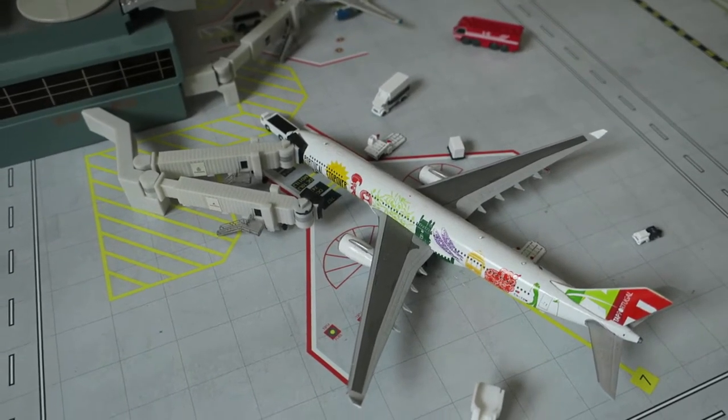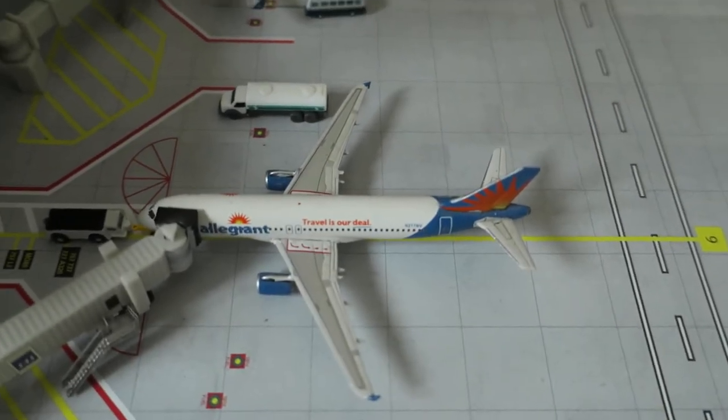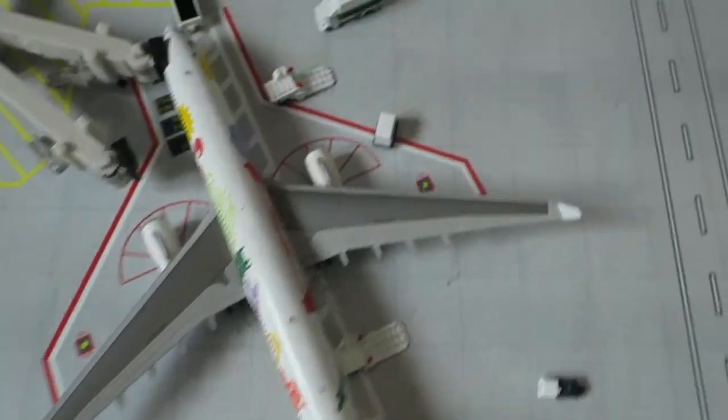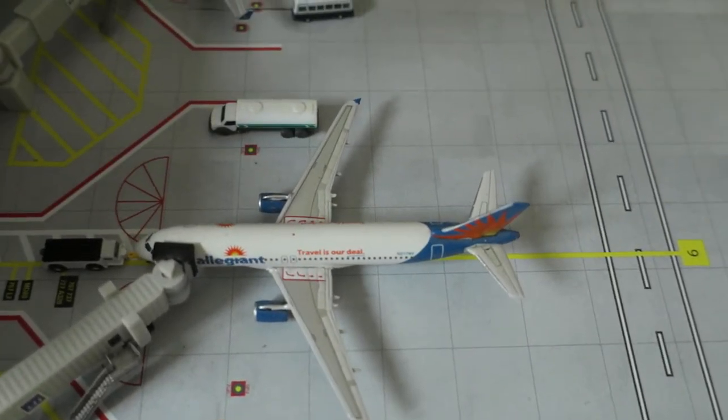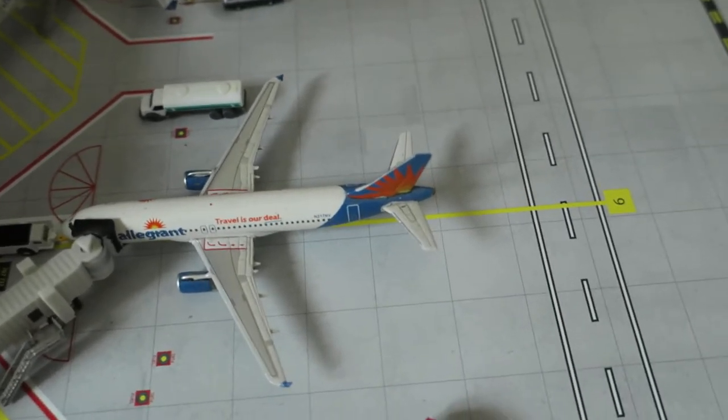It had arrived from Lisbon and we'll depart to Lisbon. Next up we've got the Allegiant old delivery Airbus A320, just ready to push back. And this one just came into the kids gate, just ready to push back. Last fuel on. It had arrived from Las Vegas and we'll depart to Las Vegas.